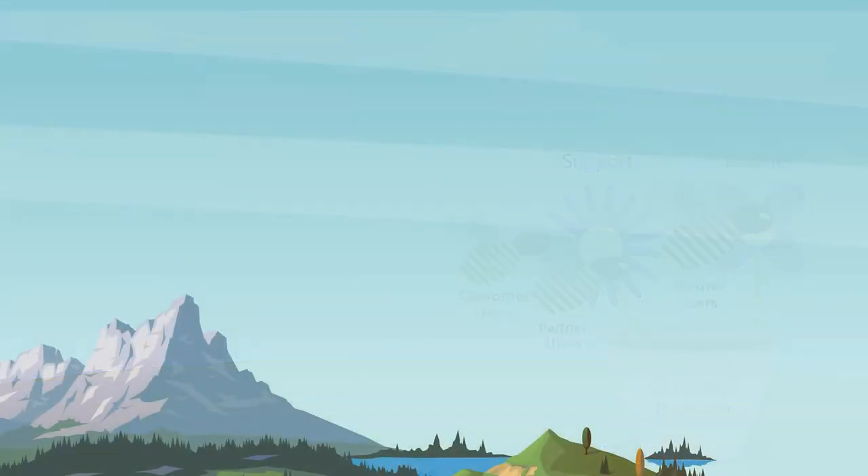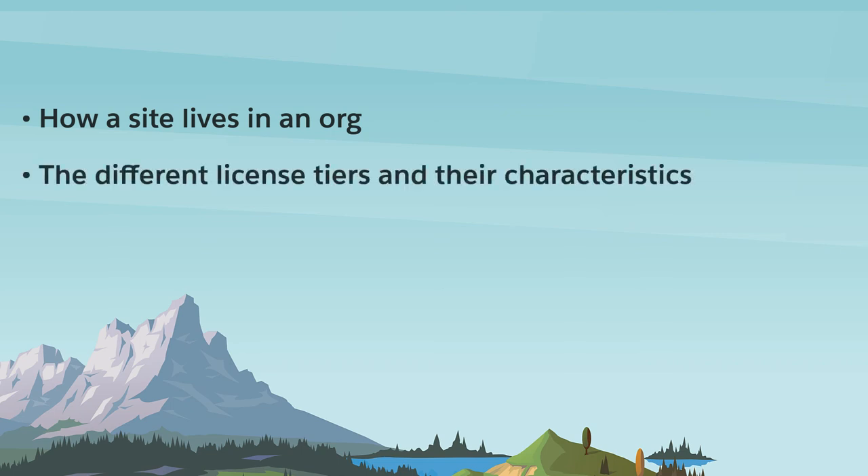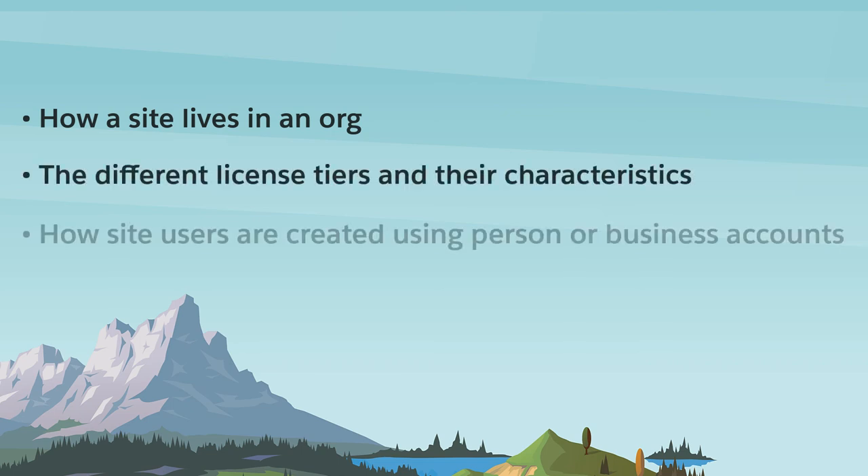Let's take a look at the fundamental concepts we learned in this video: how a site lives in an org, the different license tiers and their characteristics, and how site users are created using person or business accounts. These are some of the most important concepts you need to understand to know how sites work within the context of a Salesforce org. With this knowledge, you're now ready to understand more complex issues when it comes to sharing data and Experience Cloud sites.